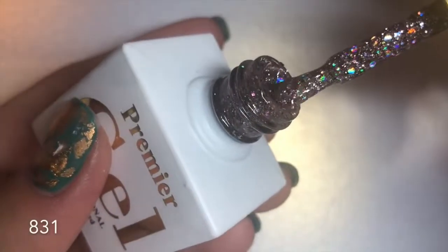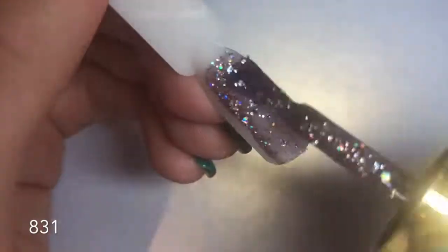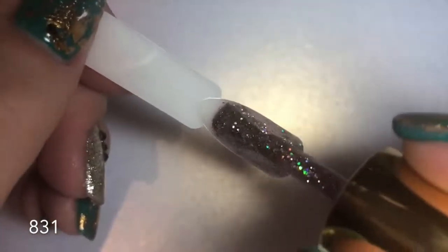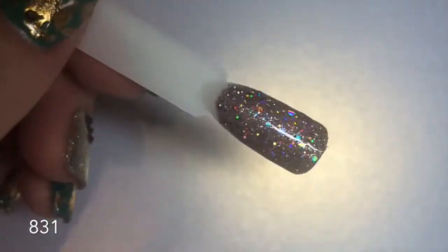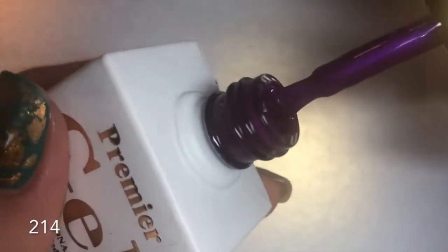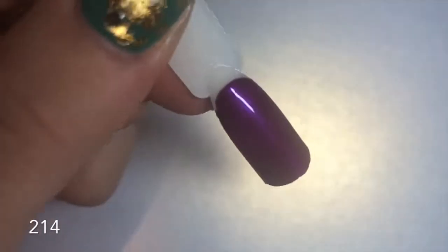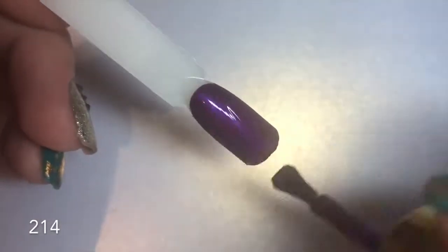The next color is number 831 — a glitter gel with a holographic finish. It has a mauve-purple base glitter with bigger, chunkier holographic silver pieces. It is stunning. These chunky glitters self-level, so give them a couple of seconds — they are super sparkly. Number 214 is next: a pearlescent finish gel polish, pretty much full coverage in one coat. These polishes really blew me away with how pigmented they were — so beautiful and creamy to apply, with a self-leveling consistency.